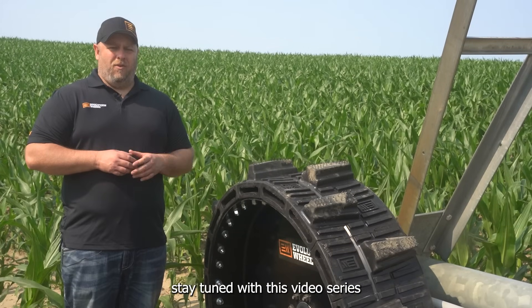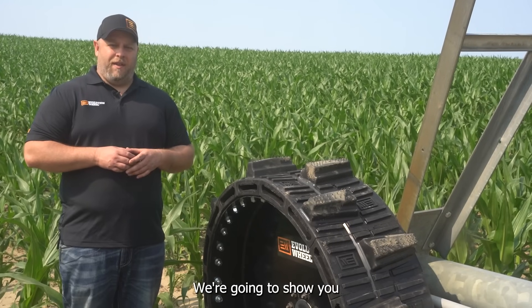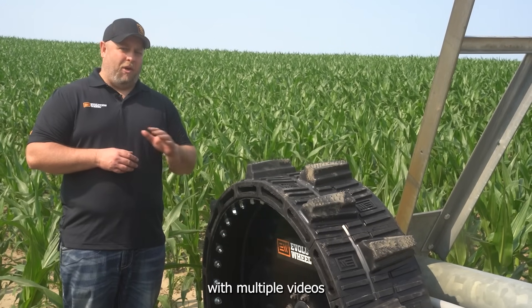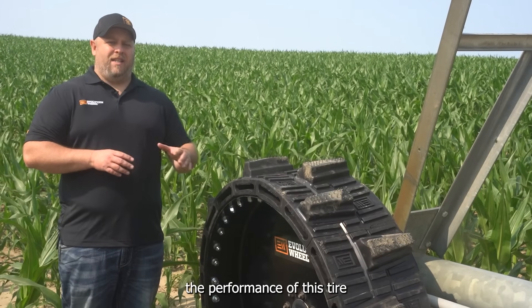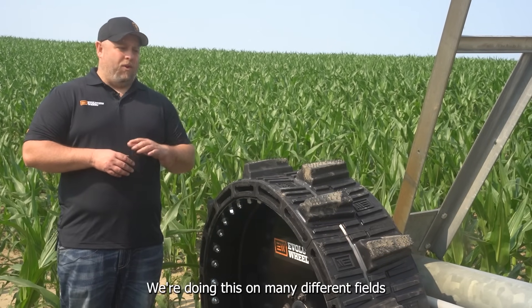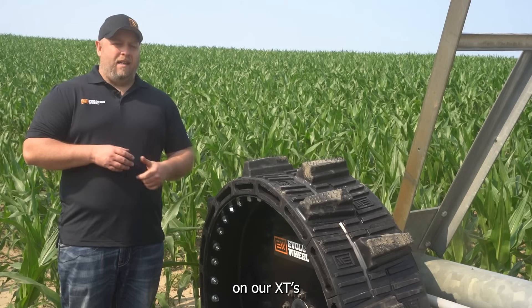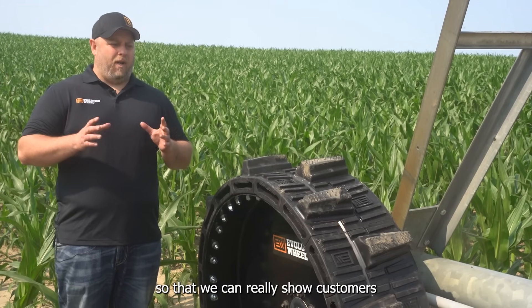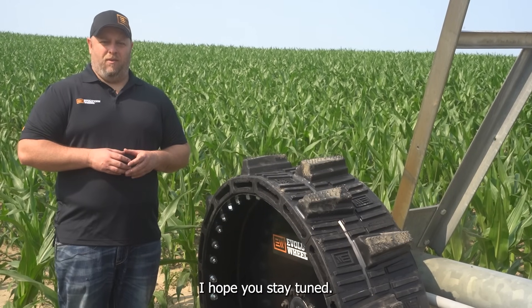I'm Derek Hurd with Evolution Wheel. Stay tuned with this video series specifically for this set of tires. We're going to show you how this set of tires performs throughout the season with multiple videos, and we really want to highlight the performance of this tire in this application. We're doing this on many different fields throughout this season on our XTs and on our standard pivot tires, so that we can really show customers what this tire can do. We're really excited to show you — hope you stay tuned.